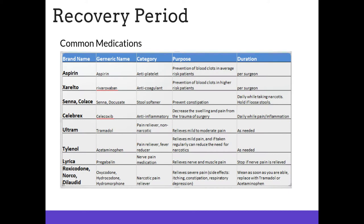Common medications prescribed after surgery include aspirin, which is an anticoagulant; Xarelto; Senna and Colace, which are stool softeners; Celebrex, which is an anti-inflammatory; Ultram, which is a non-narcotic pain reliever; Tylenol, also a non-narcotic pain reliever; Lyrica for nerve pain; and most importantly, oxycodone, Norco, and Dilaudid, which will be used postoperatively for pain management.